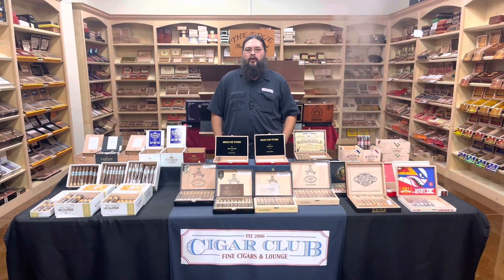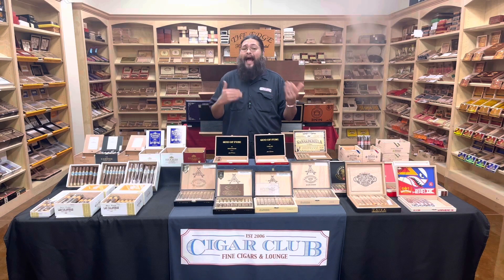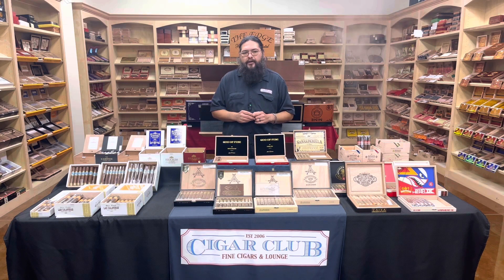Good afternoon and welcome to the Humidor Report. Justin here from Beaumont's very own Cigar Club. We have some new things on the table — one is going to be not so new and has actually been in here before, but it has a new brother, so we're going to talk about both of them.